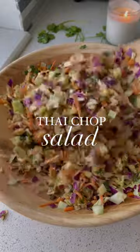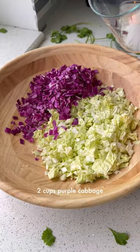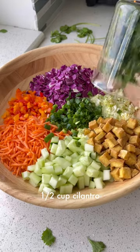This salad is going to be your new obsession. This Thai chopped salad is another no lettuce salad that doesn't get soggy in the fridge. It's perfectly crunchy, crispy, savory, and packed with fiber from the veggies and protein from the tofu.